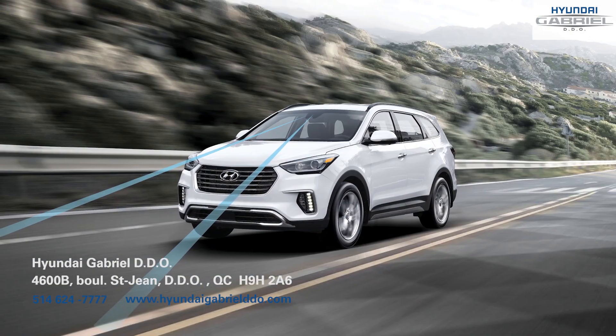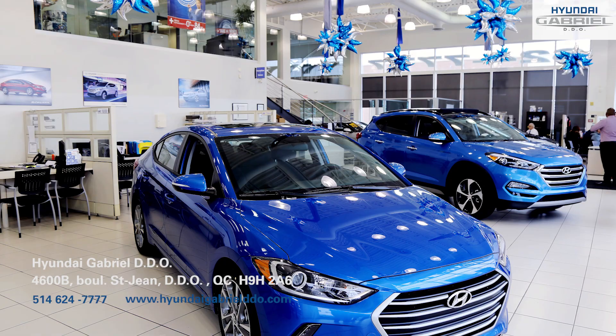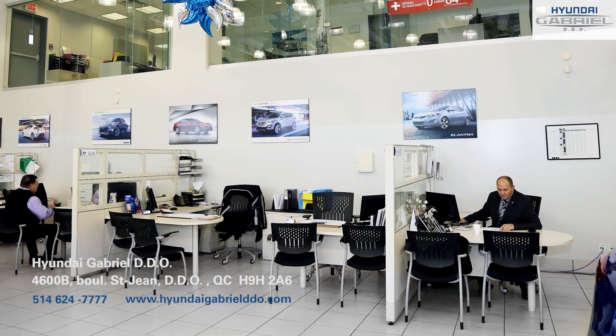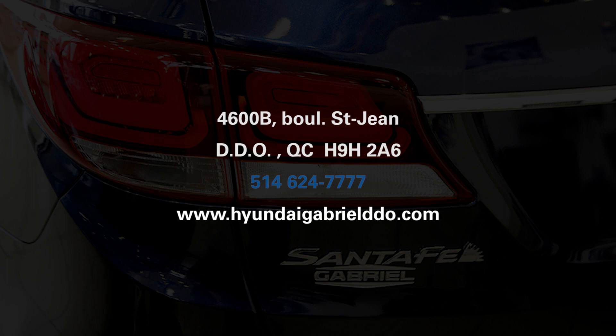Rain or shine, Hyundai Gabriel DDO is constantly committed to your satisfaction, and customers consistently award them five-star reviews. Stop by for a test drive today and see for yourself!